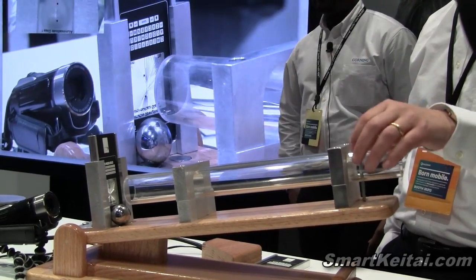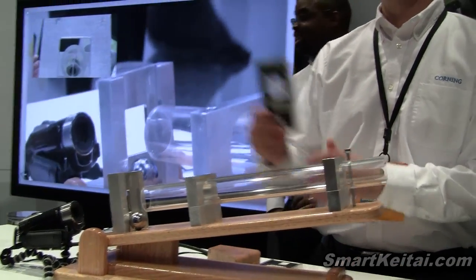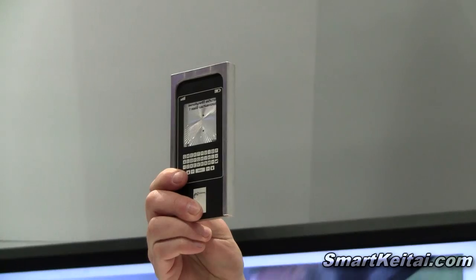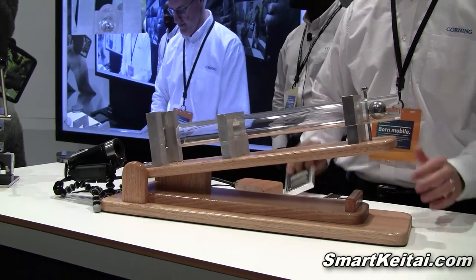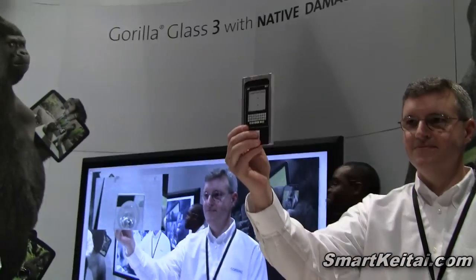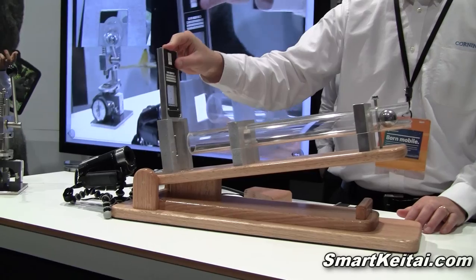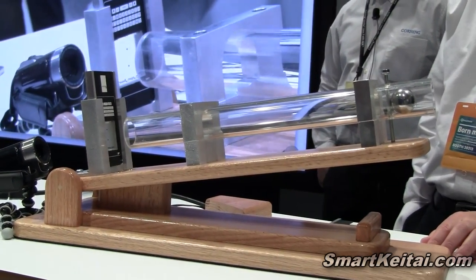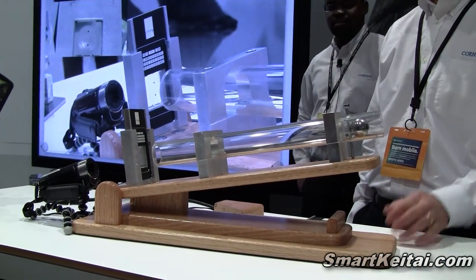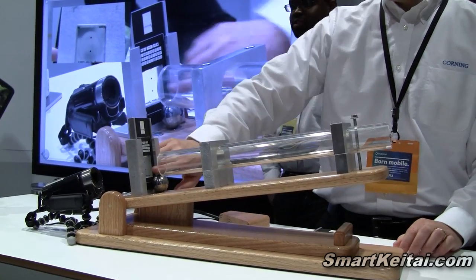As you can see there, the glass is broken. That's a competitor's aluminum silicate glass with a 7-Newton scratch on the glass. So we're going to do the same thing with Gorilla Glass 3. Gorilla Glass 3 has a 7-Newton scratch, and Kevin is going to load it to the fixture and do the ball drop test. As you can tell, the Gorilla Glass 3 did not break.